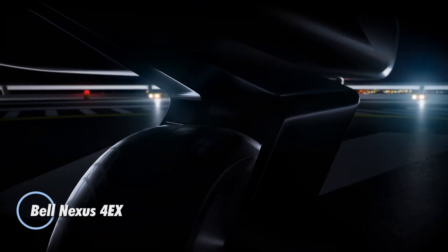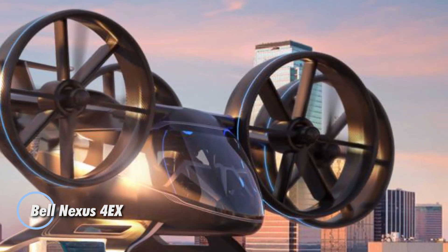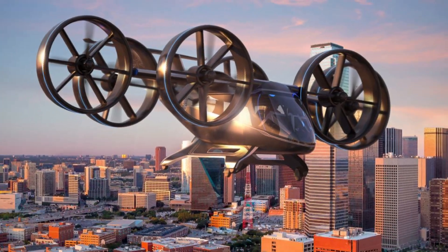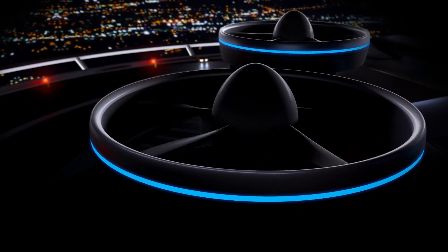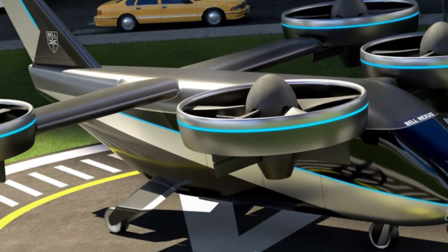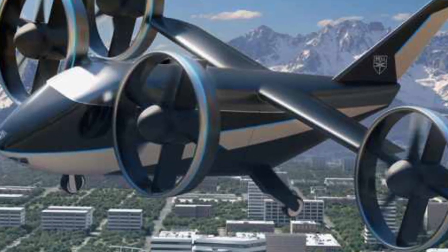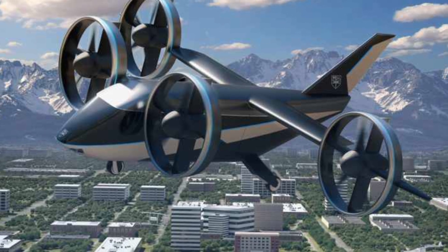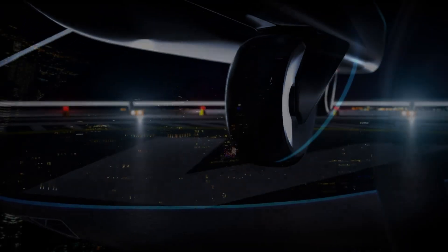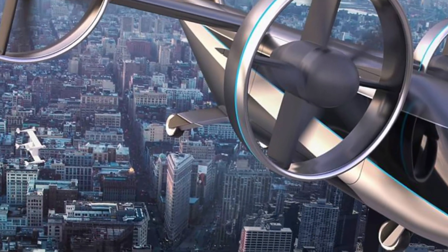The Bell Nexus 4EX is an electric VTOL aircraft designed for urban air mobility, offering a new way to travel within cities. With four tilting duct fans, it can take off and land vertically while providing horizontal thrust for efficient cruising. The Nexus 4EX is designed to carry four to five passengers plus luggage, and offers a top speed of 150 miles per hour with a range of up to 60 miles, making it ideal for short city commutes.